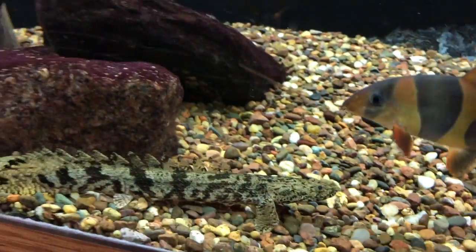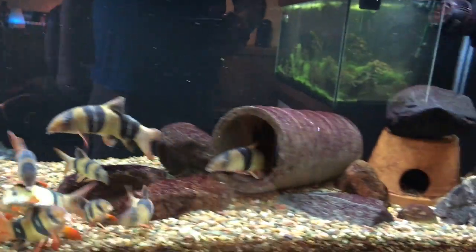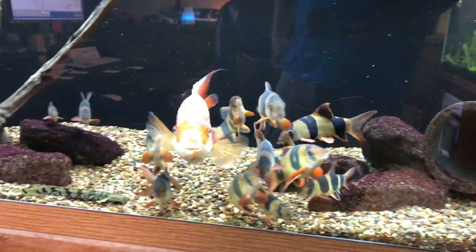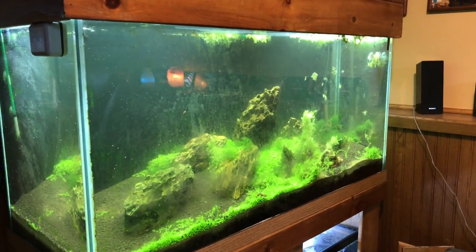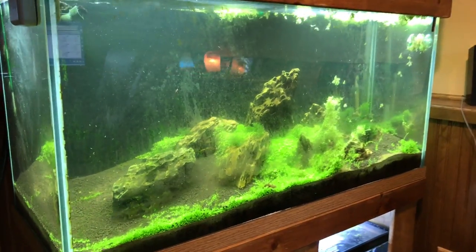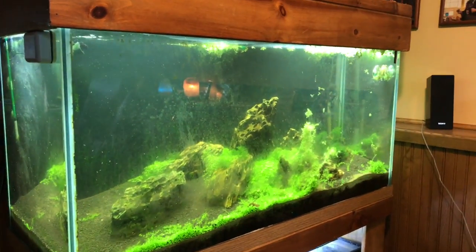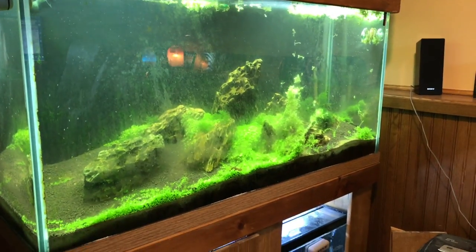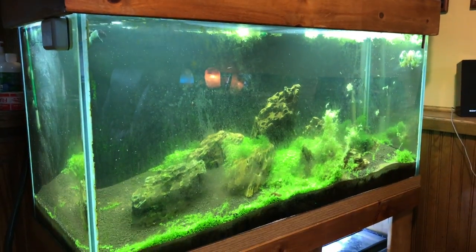The bichir here is doing decent as well, starting to grow a little bit more. That's really all to say about that tank. The planted tank behind me is still in the process of transitioning out - I'm taking most of the shrimp out and putting them downstairs. I've been selling off the Monte Carlo and the fissidens, and I'll be taking this down real soon, just got to find the time.